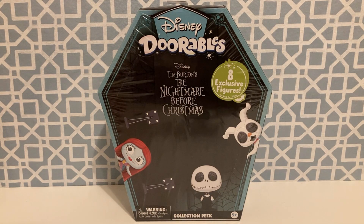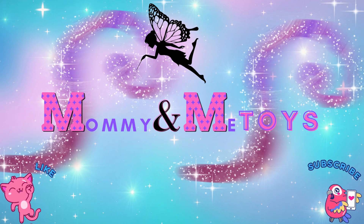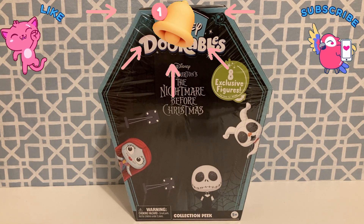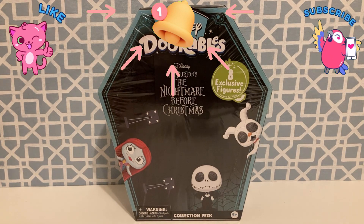Hello everyone and welcome back to Mommy and Me Toys. Hi everyone, I am here with Disney Doorables' Tim Burton's The Nightmare Before Christmas Collection Peek. I am so excited for this. I ordered this off Amazon and it was just delivered today, so I cannot wait to open this. But first, if you are a returning viewer, welcome back. And if you are new and enjoying my videos, please hit that like and subscribe button and hit that bell notification so you do not miss when my next videos go up.